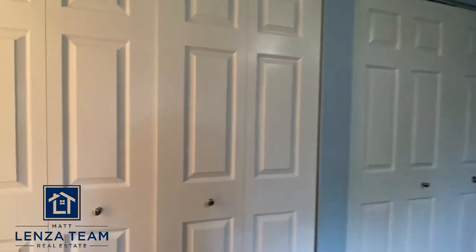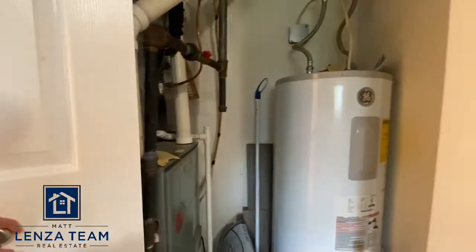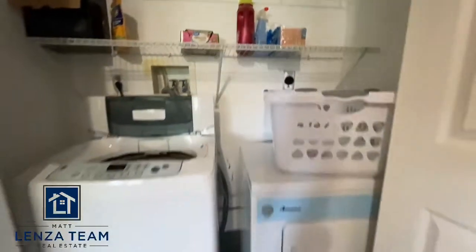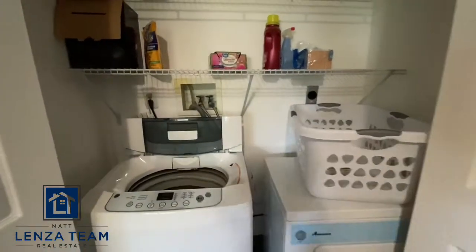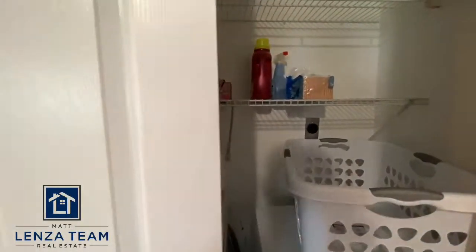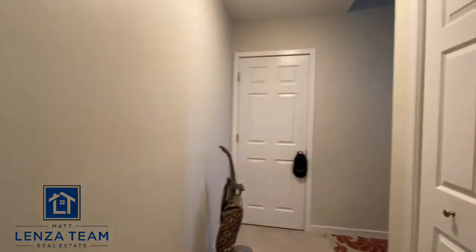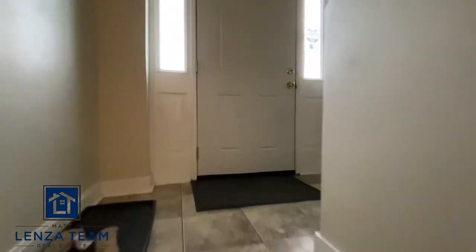Before we leave I almost forgot — let me show you what's behind these doors because this is actually quite nice. There's your hot water heater, there's your HVAC — gas fed, by the way — and here is the laundry. Not a stackable — you have plenty of room to do side-by-side units, which is great. If somebody wanted to, you could reposition that, have a stackable, and gain all that space. Your choice how you want to do it, but big space down here.